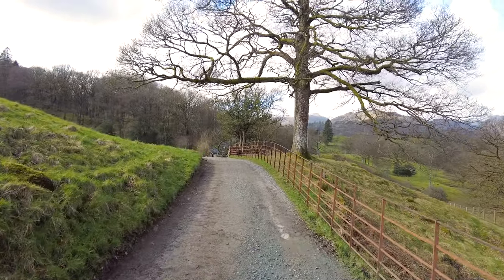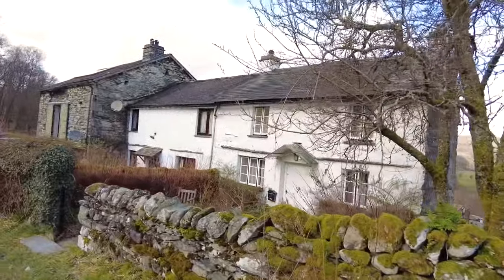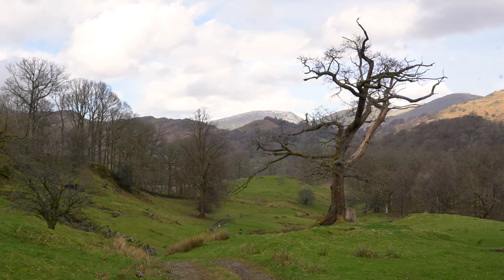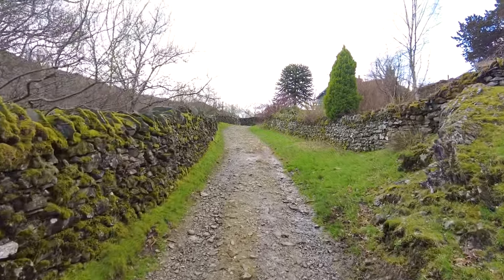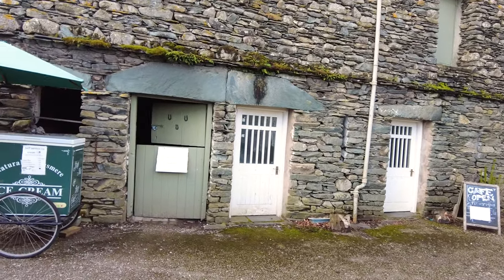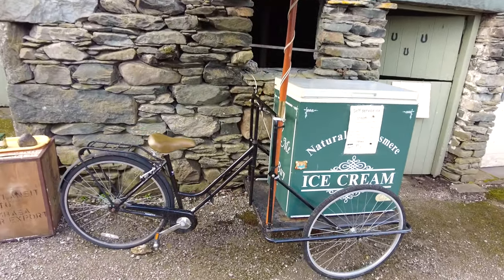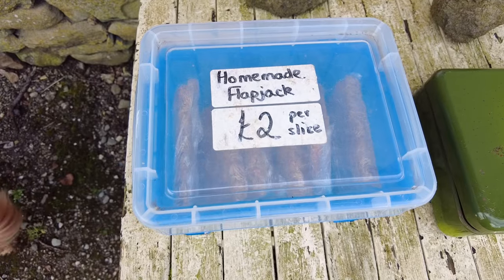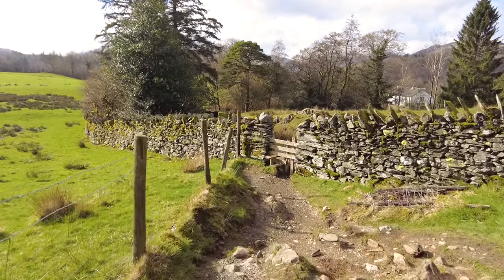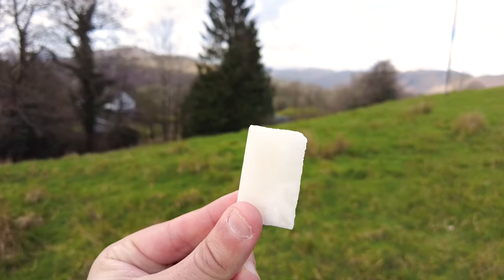Glorious day in the English countryside — you can't beat it. Before long, the route took me into a farmyard where they were selling self-service ice cream and flapjacks, happy days. However, I already had a tasty snack of my own for today's walk: Kendal mint cake. Get in my belly. Proper walking feel.